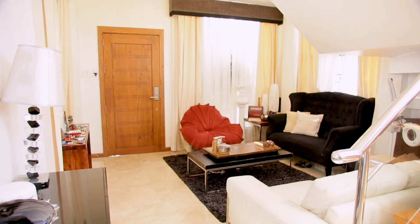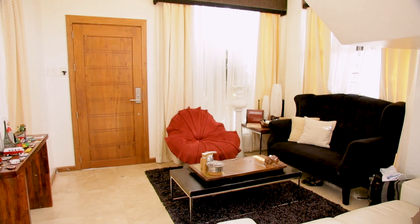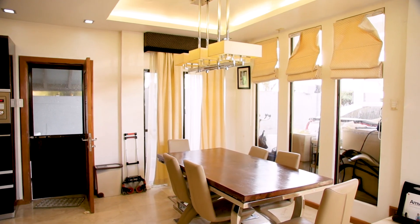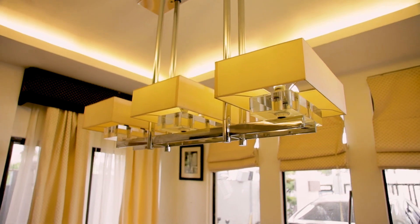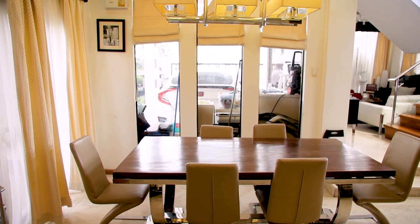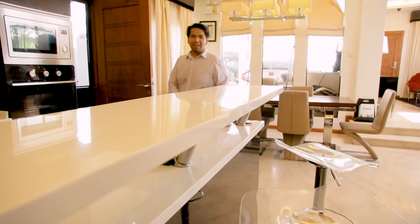Right off the main entrance door is your living area. This is where you entertain your guests, let them sit down, have some coffee or drinks, and make them comfortable while inside your home. From the living area, we now proceed to the dining area, which comes with this amazing cove lighting design, this modern light fixture, and space that can fit a six-seater dining table like this one.